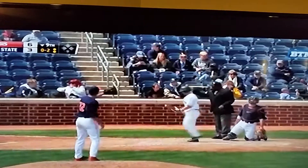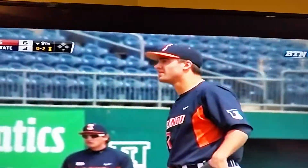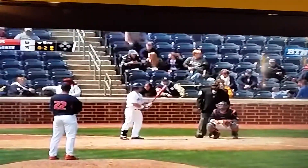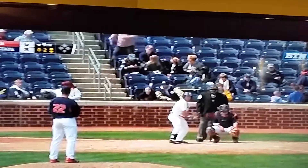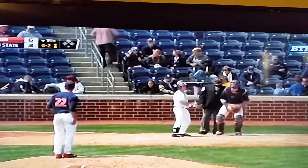Nasty breaking ball — excellent off-speed pitch right there, just works down and away from the left-handed batter. James Colts — not a bad day for him: sacrifice fly, sacrifice bunt, and a single early on.